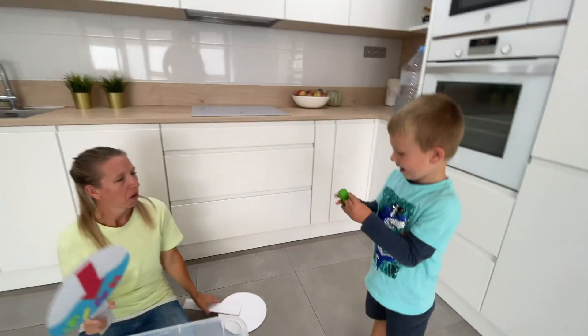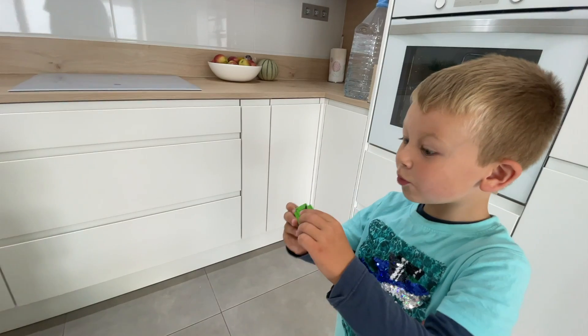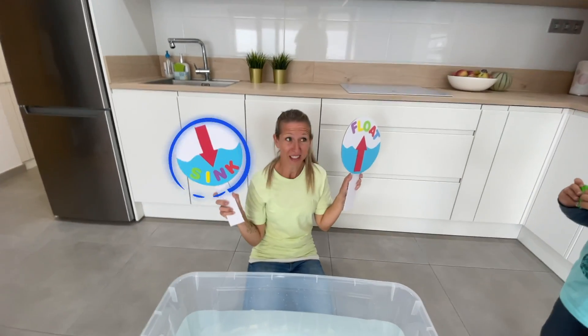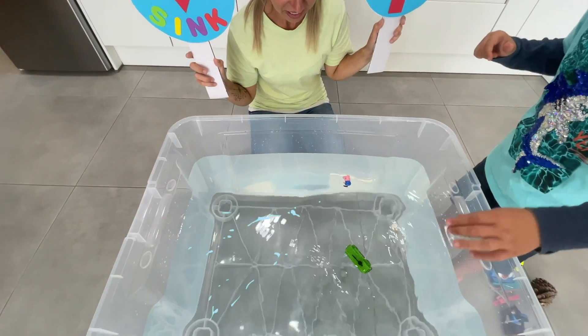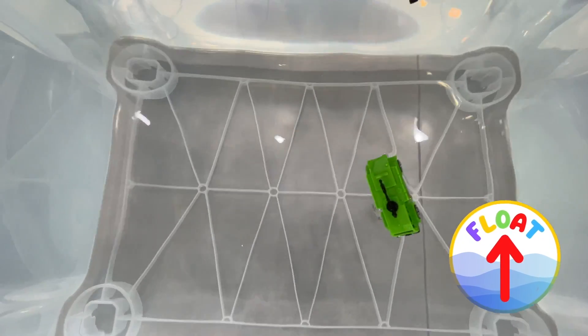Yeah, I forgot about this one. What is that? It's an ocean vehicle from the last world. Oh yeah. Do you think it will sink or float? Let's see. It floats! It is floating.